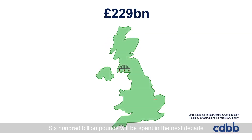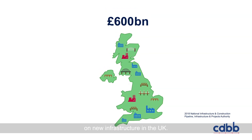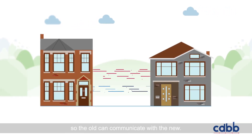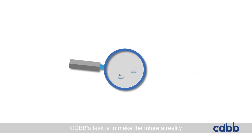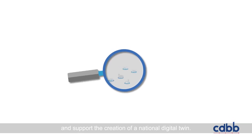£600 billion will be spent in the next decade on new infrastructure in the UK. Digital transformation is key to unlocking that value so the old can communicate with the new. Enter the Centre for Digital Built Britain.